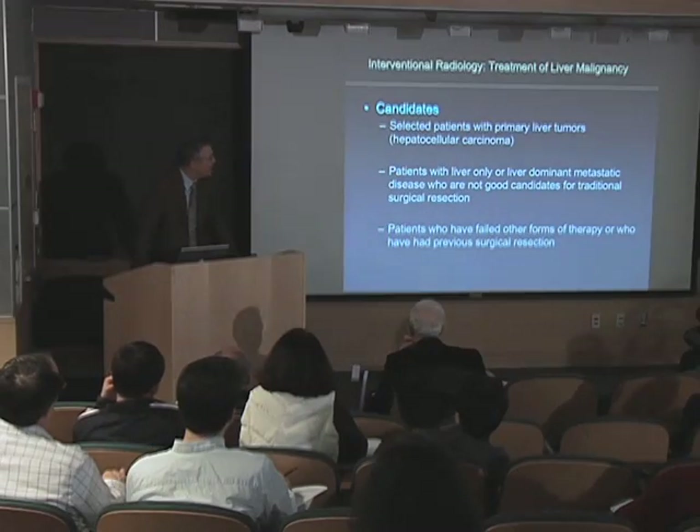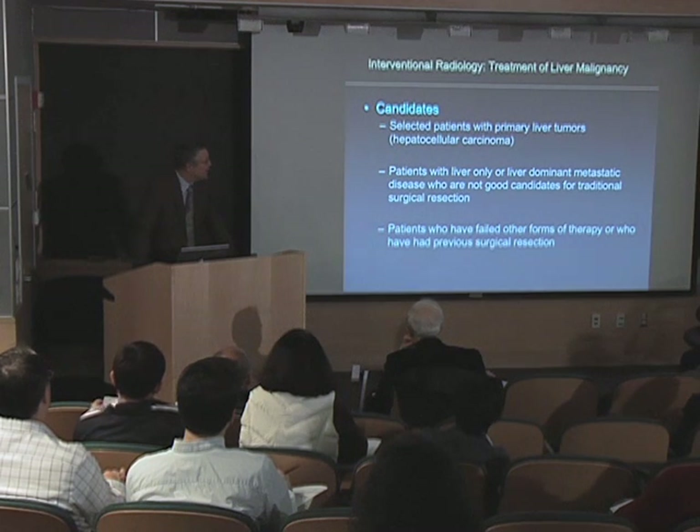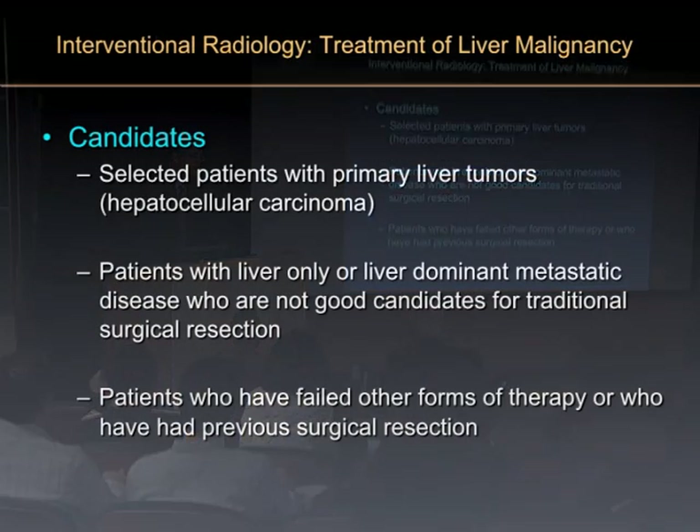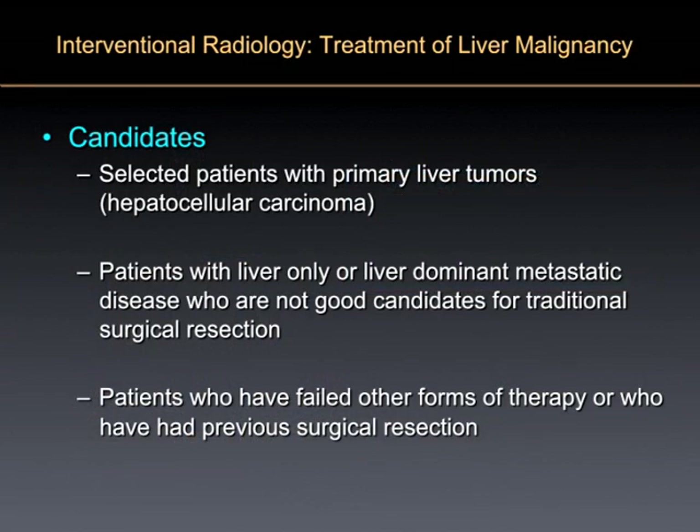We are deeply involved in the treatment of patients who have tumors that either have arisen in their liver or have spread to their liver from another source. One that arises in your liver is known as hepatocellular carcinoma.